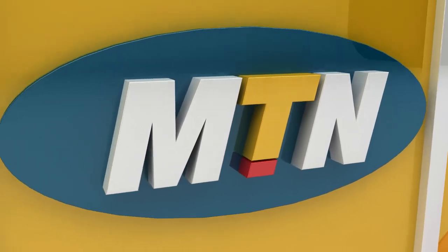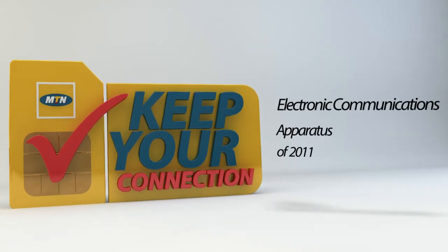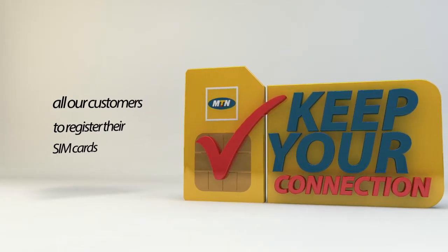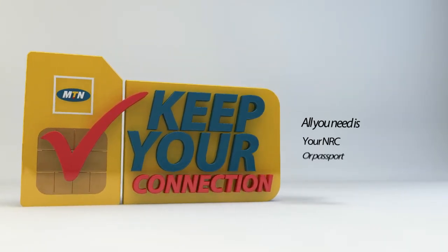In compliance with the Information Communication Technologies Act of 2009 and the statutory instrument of the registration of electronic communications apparatus of 2011, it has now become a requirement for all our customers to register their SIM cards. You can register your SIM card at your nearest MTN service center or dealer outlet. All you need is your NRC or passport.